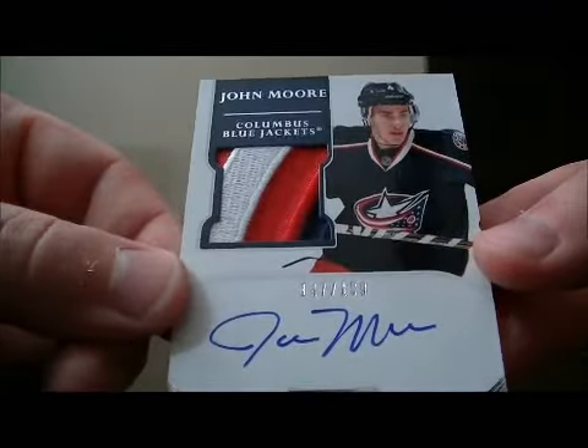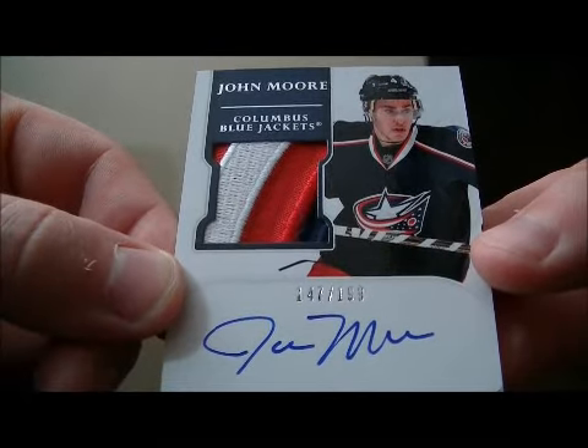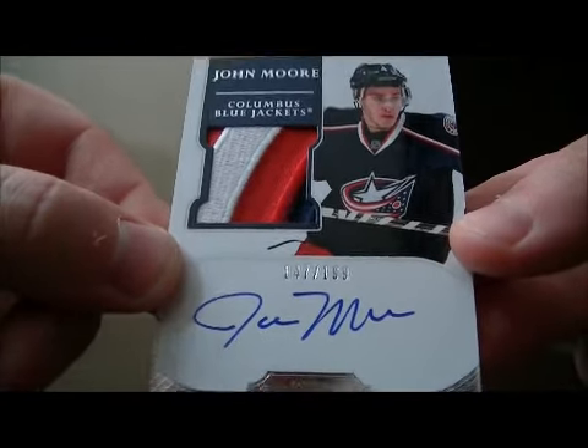We have a rookie patch auto. Nice looking patch for the Columbus Blue Jackets of John Moore, number 147 out of 199. Nice hit for Columbus.